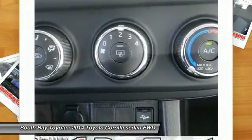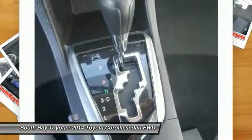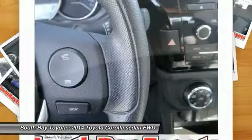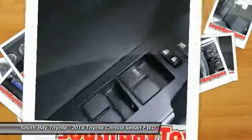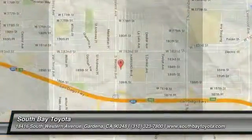Don't miss out on owning this beautiful 2014 Toyota Corolla. This fantastic Toyota is one of the most sought-after used vehicles on the market because it never lets owners down. Nominated to the Car and Driver 2014 10 Best List. It's time to save at South Bay — call today: 310-323-7800.